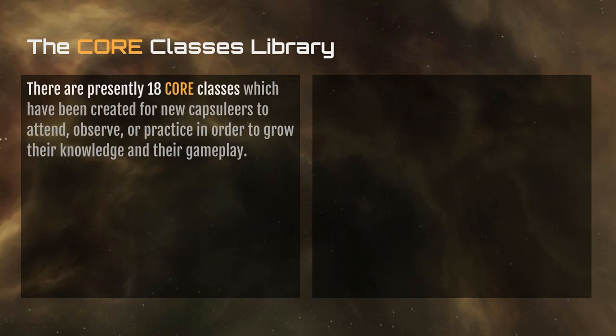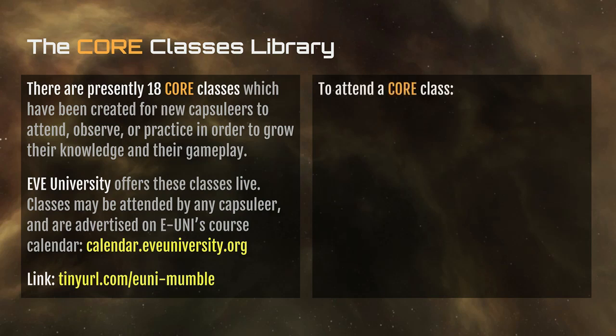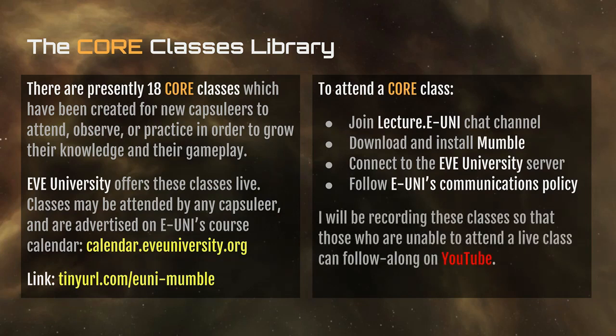The CORE classes library has 18 classes designed for you to observe, participate in, or practice in order to grow your knowledge of the gameplay. You can attend these classes live at EVE University — I've provided the link to their voice settings and course calendar. To attend, join the Lecture.eveuni chat channel where you'll ask questions during class. You can download and install Mumble and join their voice server. Please follow the EVE University Communications policy, which basically boils down to: don't be a dick. I will be recording these classes so that those unable to attend live can follow along on YouTube.